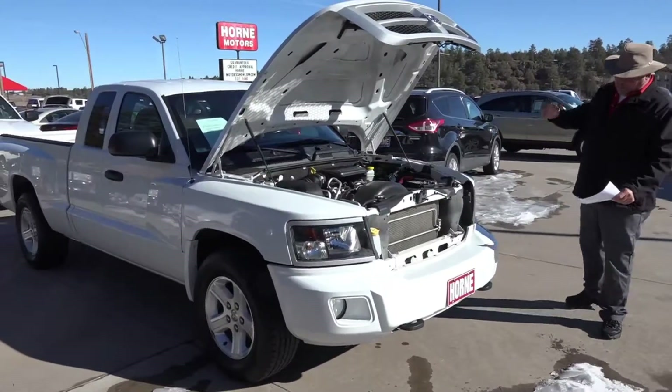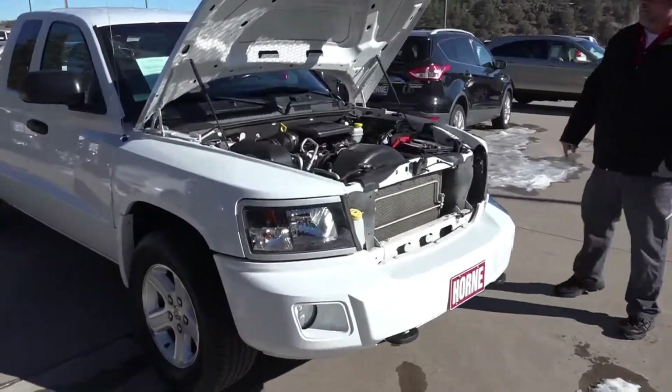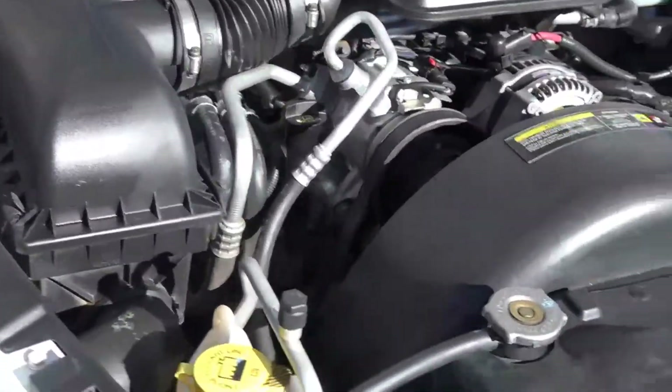2011 Dodge Ram Dakota, extended cab, Big Horn edition, powered by the 3.7 liter V6, and folks, this is a four-wheel drive — and it's a great little truck.